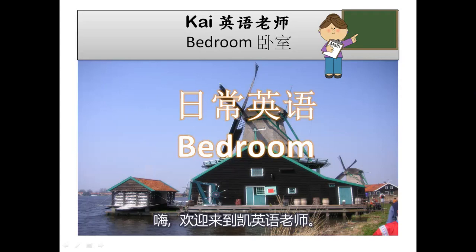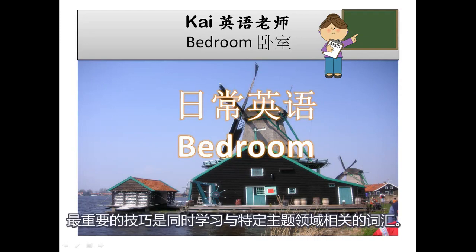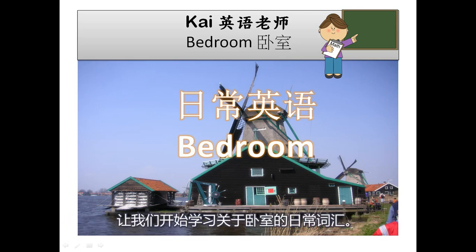Hi guys, welcome to CHI English Teacher. I am teaching you how to learn English more effectively. The most important tip is to learn vocabulary that is related to a particular topic area at once. Let's start to learn vocabulary for daily conversation about bedroom.